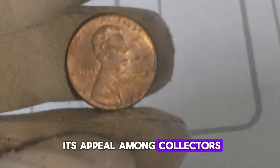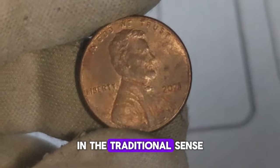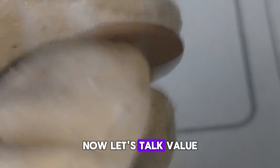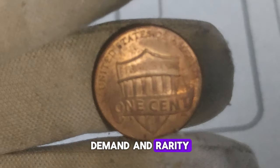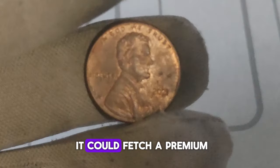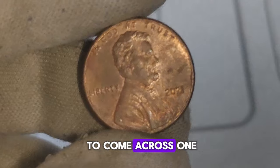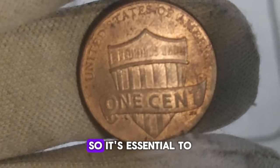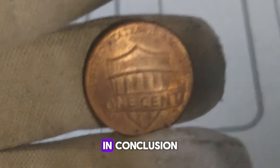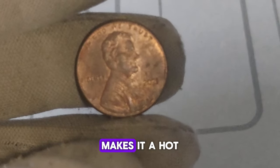Collectors are always on the lookout for anomalies or errors in coins, and this no-mint mark penny falls into that category. The value of the 2021 Lincoln penny without a mint mark can vary based on factors like condition, demand, and rarity. While it's still early to determine its long-term value, early indicators suggest it could fetch a premium among collectors. Coin grading is a system used to evaluate the condition of a coin ranging from poor to mint state — a higher grade typically means a higher value. If you happen to come across one of these pennies in pristine condition, you could be looking at a nice return on investment. The value of collectible coins can fluctuate over time, so it's essential to do your research and consult with experts before making any decisions.